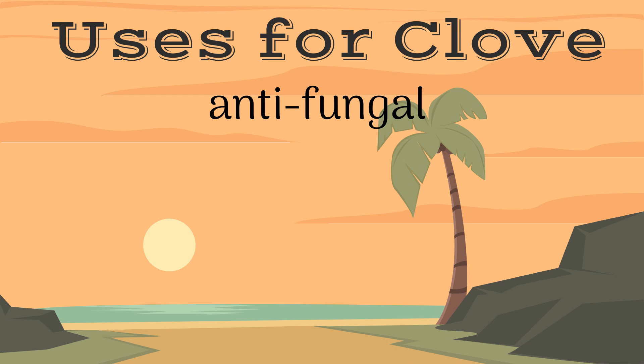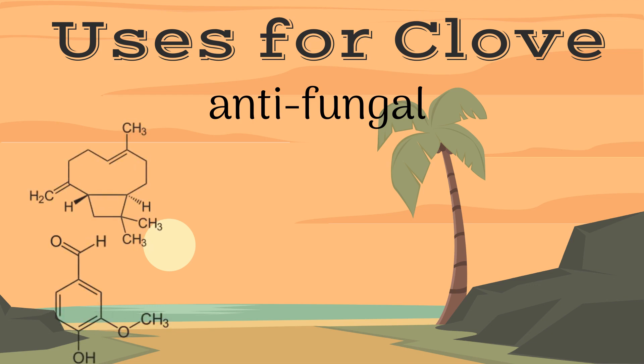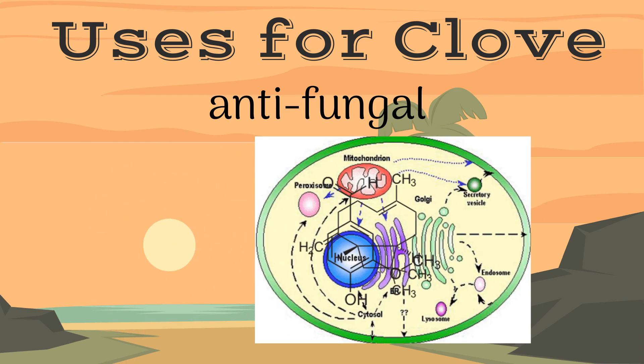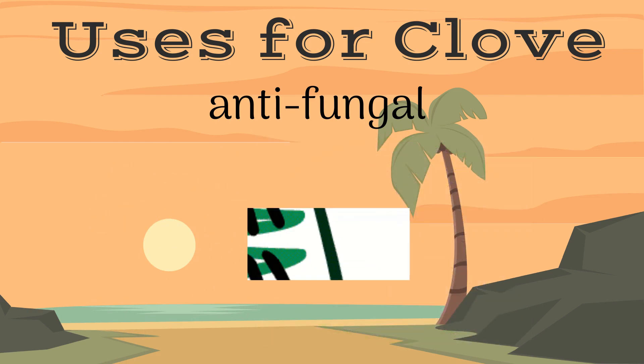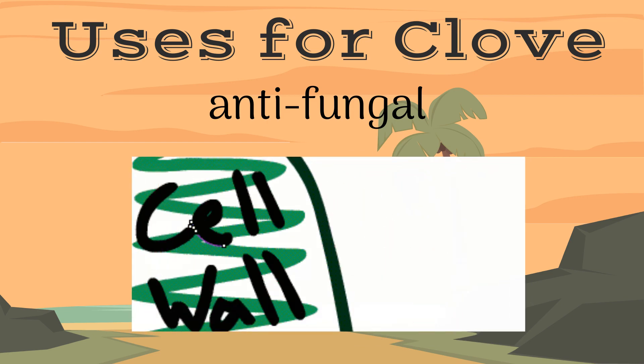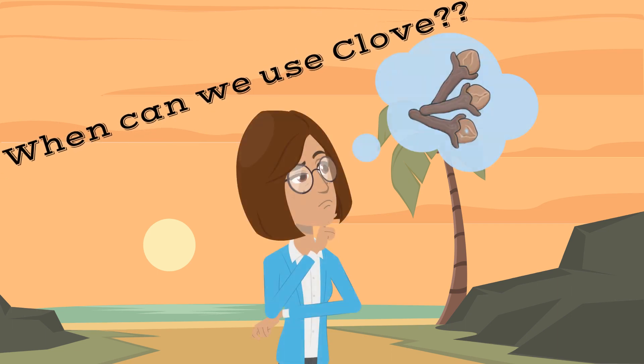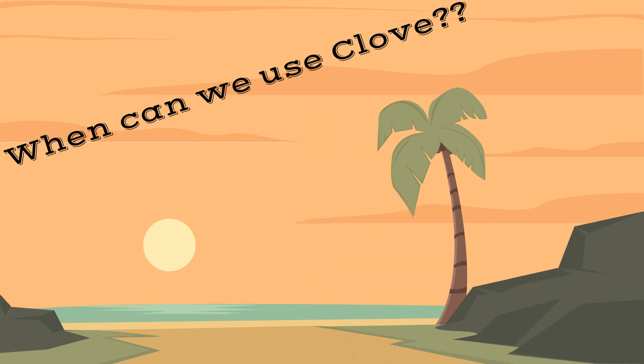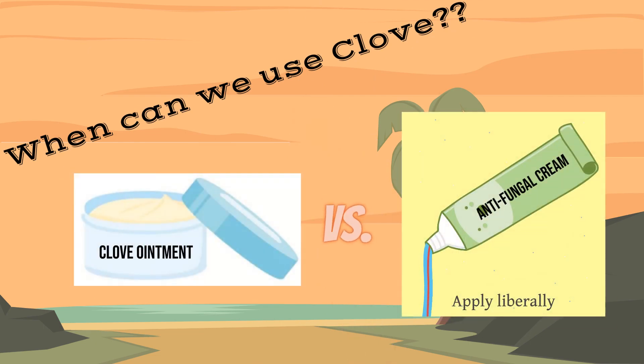Clove is also an excellent antifungal agent. Eugenol and caryophyllin inhibit fungal enzymes that break down human cells. In this way, fungus becomes ineffective at trying to invade the human body. Those suffering from yeast infections can greatly benefit from the antifungal nature of clove, since it has a much safer side effect profile than traditional antifungal creams.